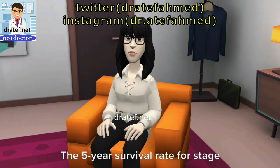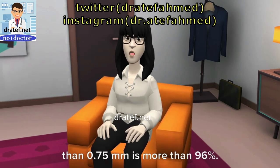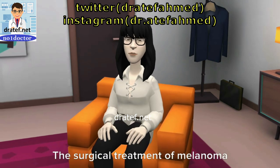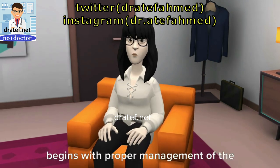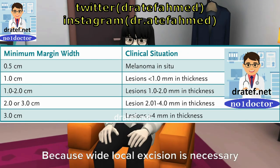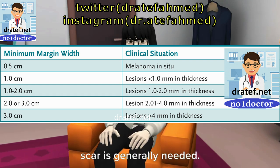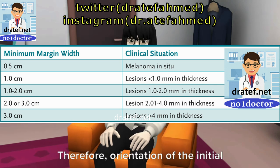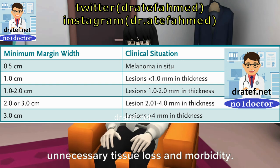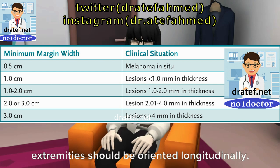The 5-year survival rate for stage 1 melanoma with a thickness of less than 0.75 mm is more than 96%. What is the treatment of melanoma? For the primary tumor, surgical treatment begins with proper management of the primary lesion. Because wide local excision is necessary, re-excision of the previous biopsy scar is generally needed. Therefore, orientation of the initial biopsy is extremely important in avoiding unnecessary tissue loss and morbidity. Biopsy incisions on the extremities should be oriented longitudinally.